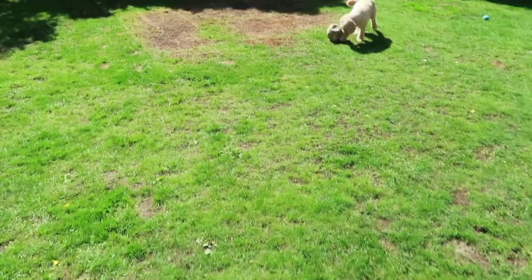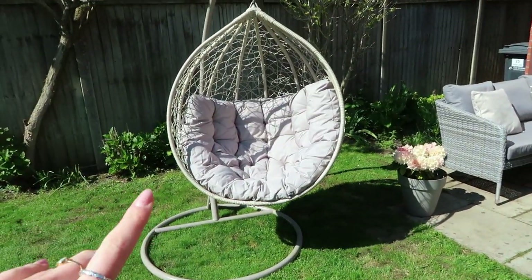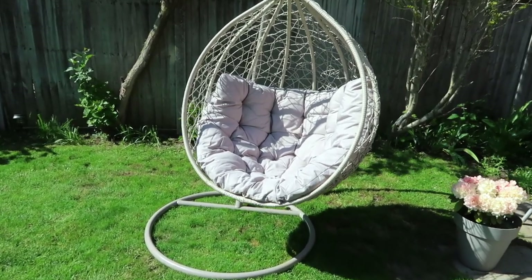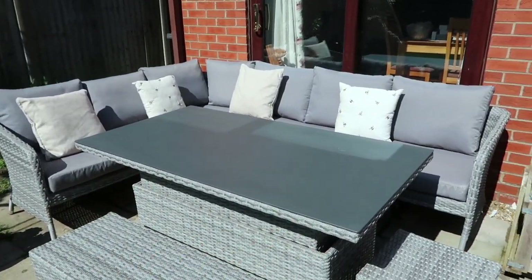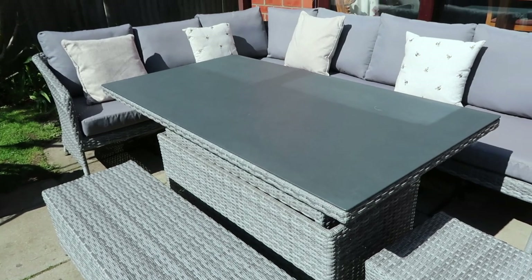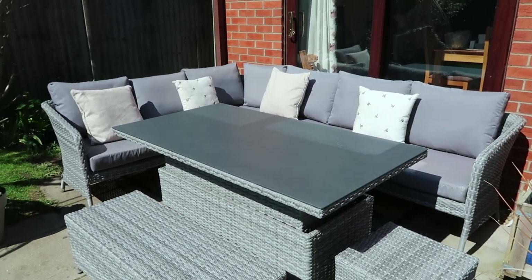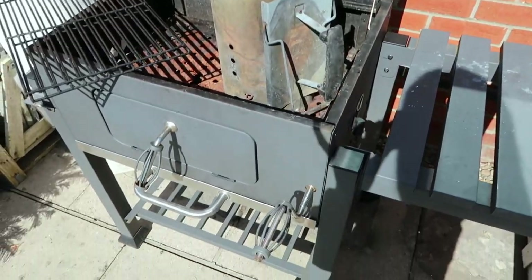The garden has been mowed now and it looks so much better — week on week it just grows double the amount. The best thing is Sam has set up the egg chair, which we bought last year and never even had out in our previous house, so it's the first time it's fully out and I absolutely love it. Sam has also put the cushions on the chairs. We've heightened the table to a perfect height for barbecuing, and the barbecue is all set up and ready — I absolutely can't wait to get it started.